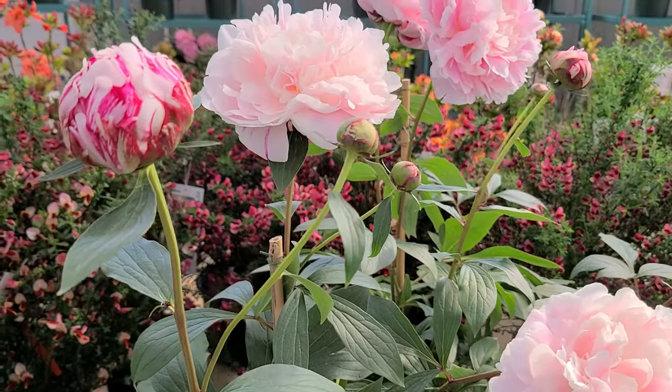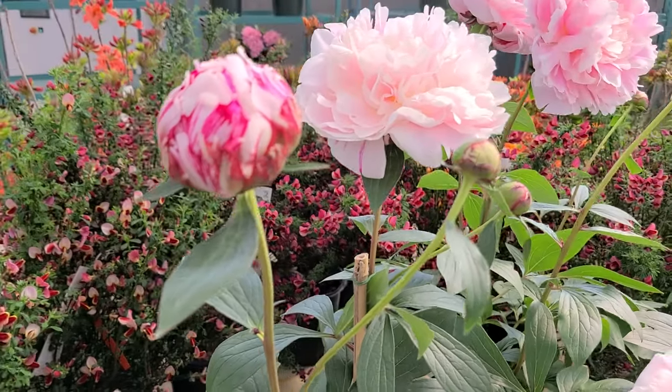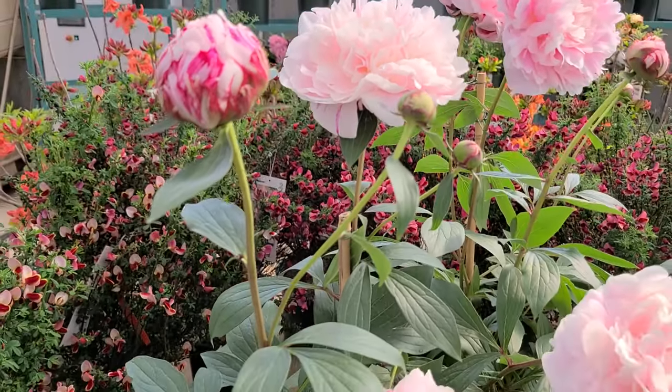You'll see that as they begin to open, they have the outer petals that are often streaked with red. This is often carried into some of the flowers too, so it's not unusual to see red streaks continue into the flowers.